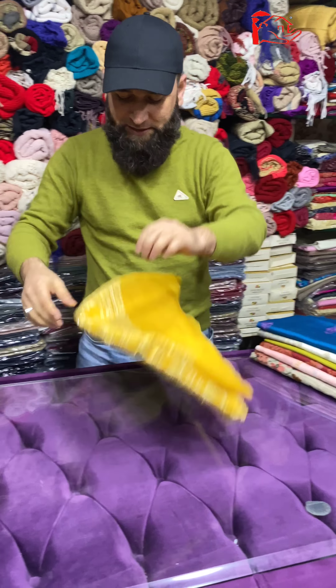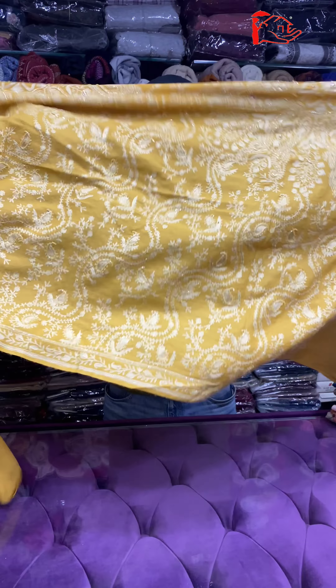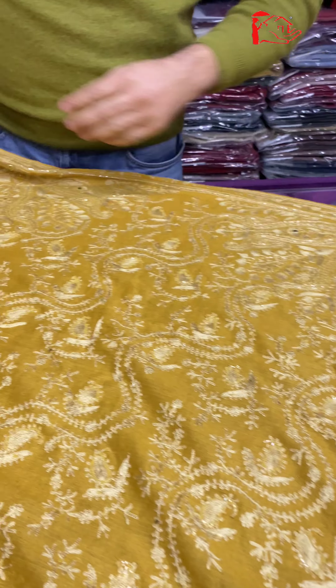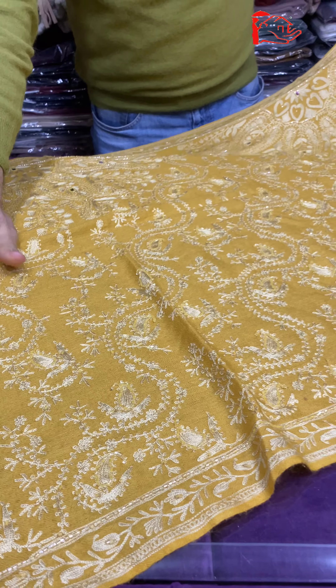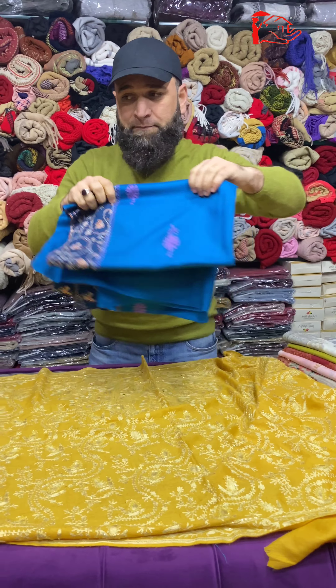I would like to show you some pieces that you would like to enjoy. This is the first piece — it is in mustard color. It is very good, it is a very classical piece. It has work done on thread and on the design. It is very good, it has exclusive pieces.